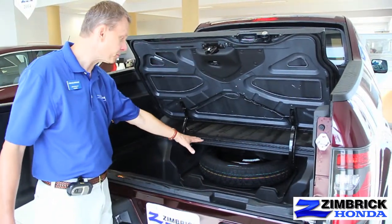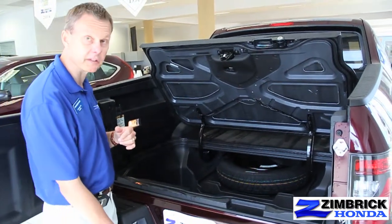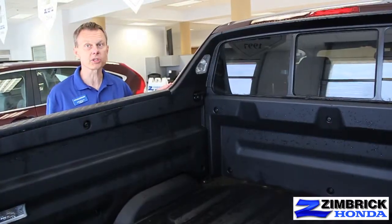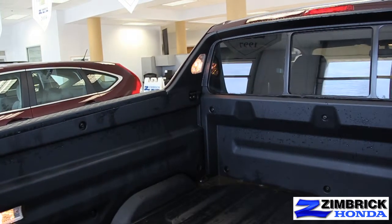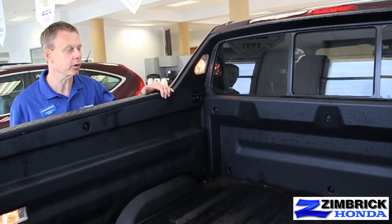They also store your spare tire in here, as opposed to most trucks where the spare tire is underneath the vehicle. If you need to get to that, especially on a cold winter day, it's no fun. A couple of nice features all Ridgelines have: one of them is cargo lights in the back, so if you need to load something or get something out of your truck in the evening, it really lights up the cargo area.